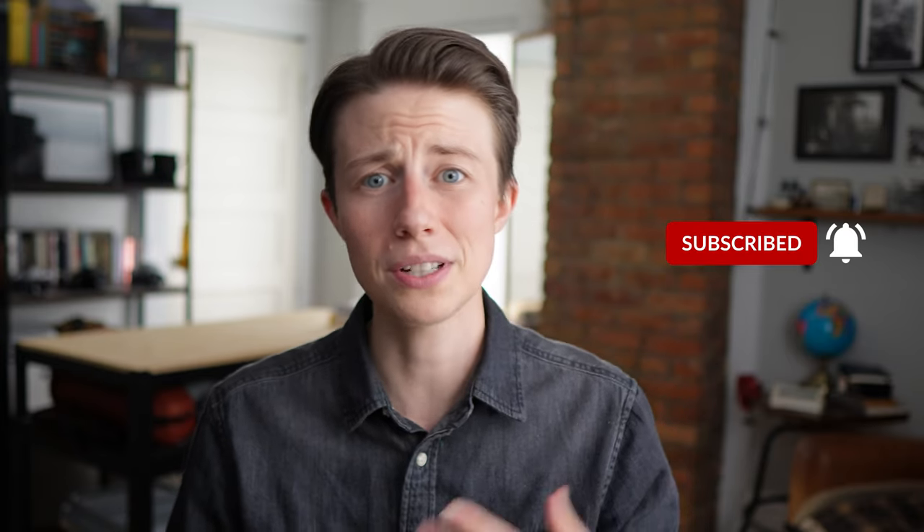Hey, real quick — if you enjoy this video, I would really appreciate it if you hit the like button and subscribe. It not only tells me that you're enjoying the stuff I make, but also tells YouTube, which helps me and the channel out immensely. Thanks, let's get back to it.